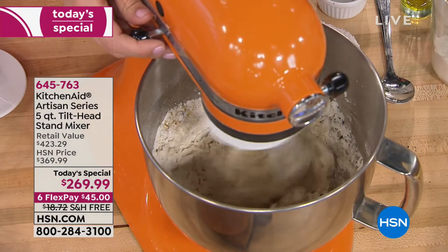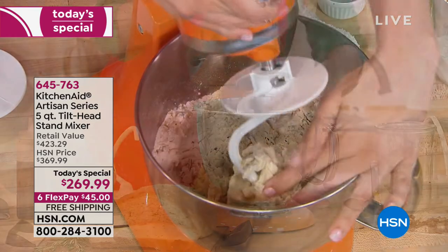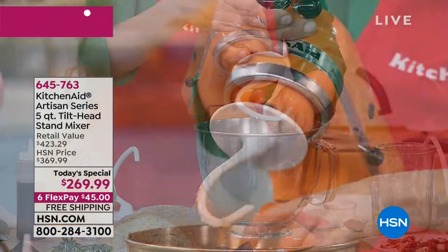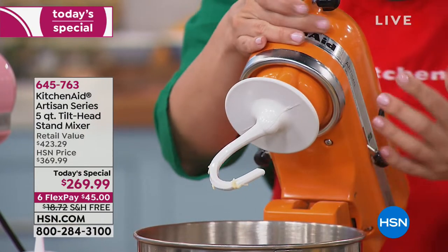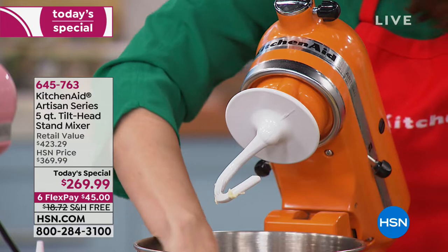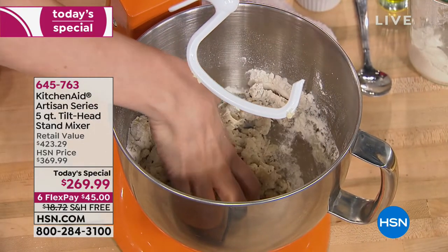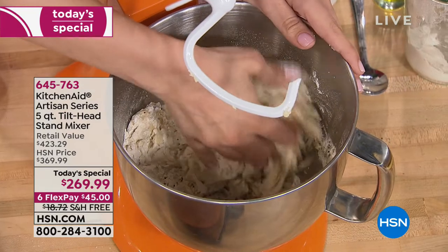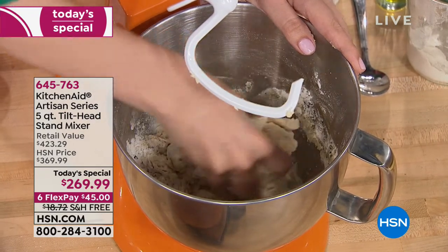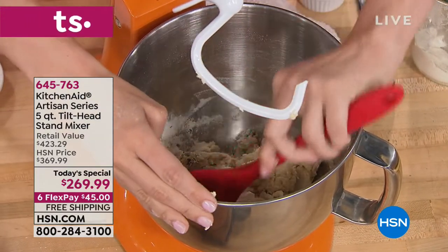This is a tilt head, and the tilt head is incredible because this is a heavy machine — it's not going anywhere on your counter. You want something with weight when you're dealing with doughs, otherwise it'll jump around like an overfilled washing machine. You don't want your ingredients ending up on the floor. This dough has been on for just about 30 seconds and is already starting to form. I'm just going to go ahead and scrape the bowl.